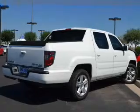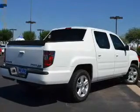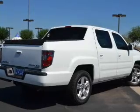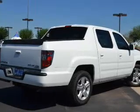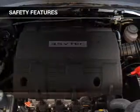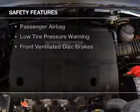leather seats, heated seats, Sirius XM satellite radio, digital audio input, steering wheel controls, dual temperature controls, automatic climate control, an adjustable tilt steering wheel, and alarm system. Safety was made a priority with these features.